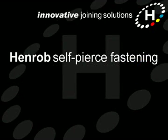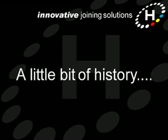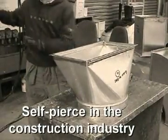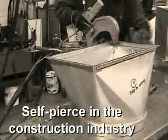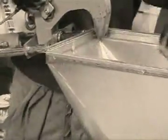Welcome to this video clip describing how Henrob self-pierce fastening is being used throughout the automotive industry to improve quality and production efficiency. We'll start with a little bit of history. Up until the mid-1990s, Henrob self-pierce fastening was used almost exclusively by the construction and white goods industries as a replacement for more expensive assembly techniques.